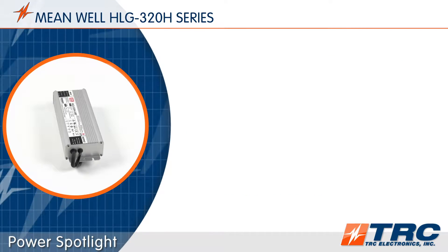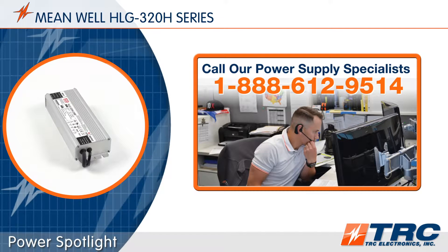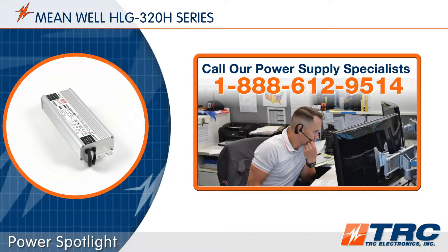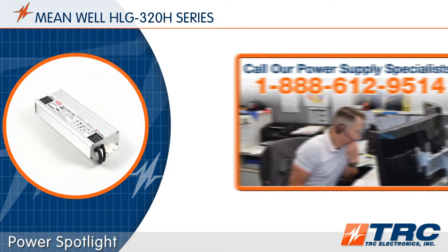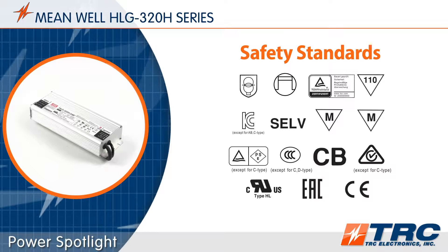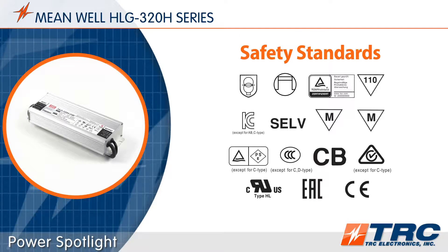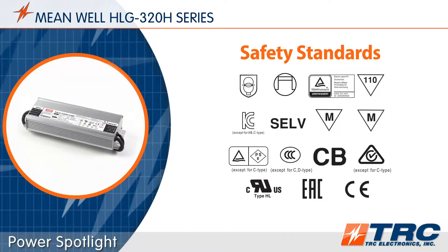If the HLG 320 is sounding really interesting to you, give our office a call and we'll get you on the right LED driver today. These 320-watt LED drivers have been certified to meet lighting safety standards — the HLG 320 is UL 8750 type HL recognized.